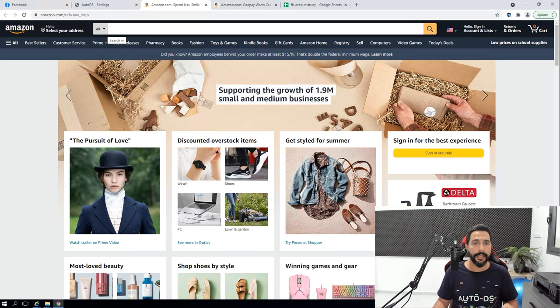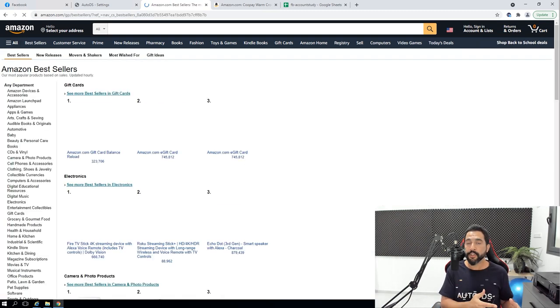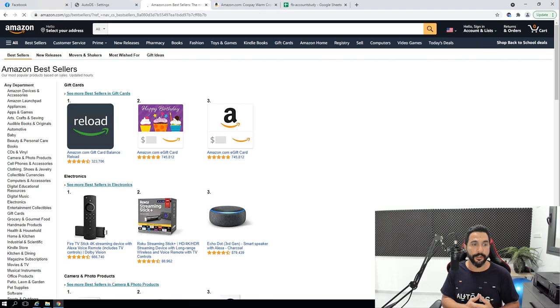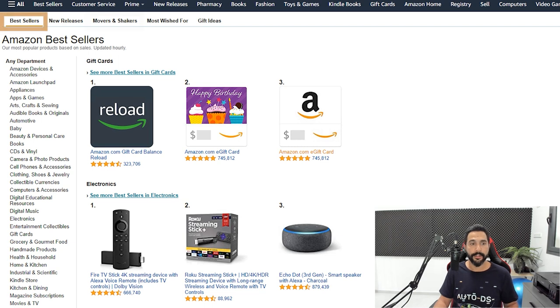You can choose from one of AutoDS's 25-plus suppliers. Just go to their websites, find a best-selling product, and add it to the Facebook Marketplace. I'm going to do it with one of my favorite suppliers — Amazon. You can head to the Best Seller section or go to Movers and Shakers, which shows the most trending products from the last 24 hours. New Releases is also a good idea if you know which categories are selling well and want the newest items from that niche.